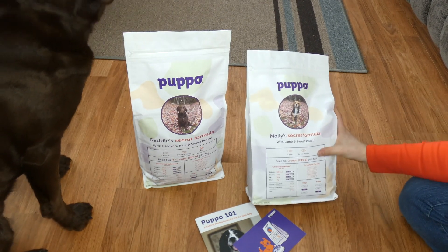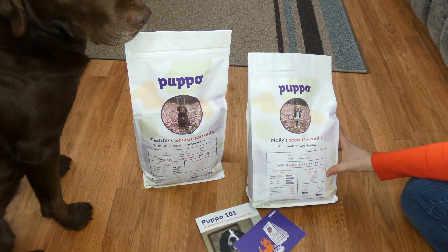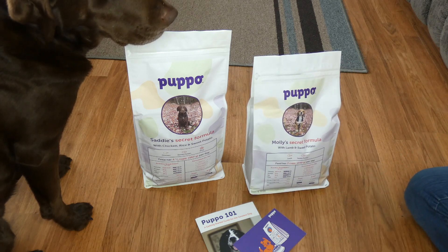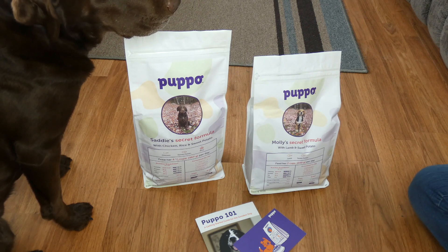It also talks about the life stage your dog is in — both of my girls are adults. Then the breed size, whether it's small, large, or all. Molly's is for all breeds; Sadie's is specifically for large breeds. So obviously this is customized dog food.